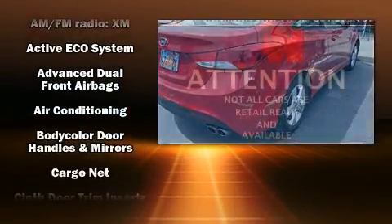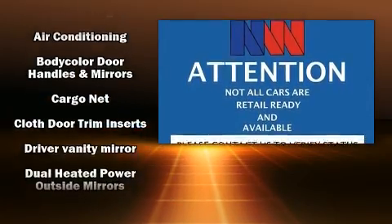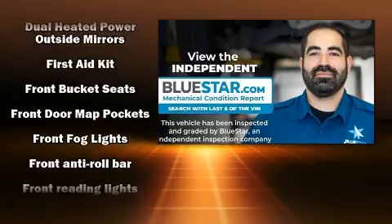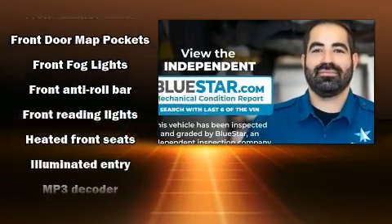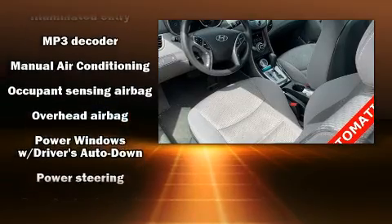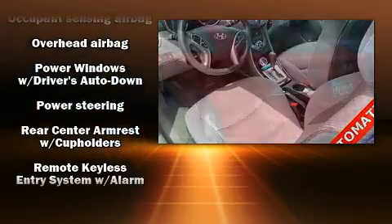Passenger security is always assured thanks to various safety features such as dual front impact airbags with occupant-sensing airbag, front and side impact airbags, traction control, brake assist, and four-wheel disc brakes with ABS.